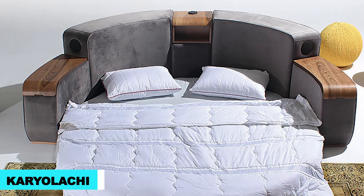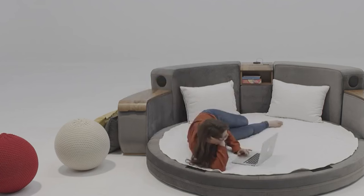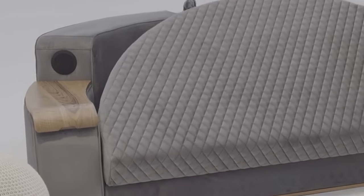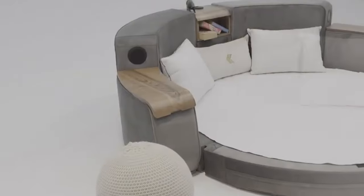Check out the Cariolacci sofa bed, a piece of furniture that is like a Swiss army knife for your living space. Picture this: you're sitting on a comfy sofa, but then, voila! With a quick flip, it turns into a cozy round bed. How cool is that?